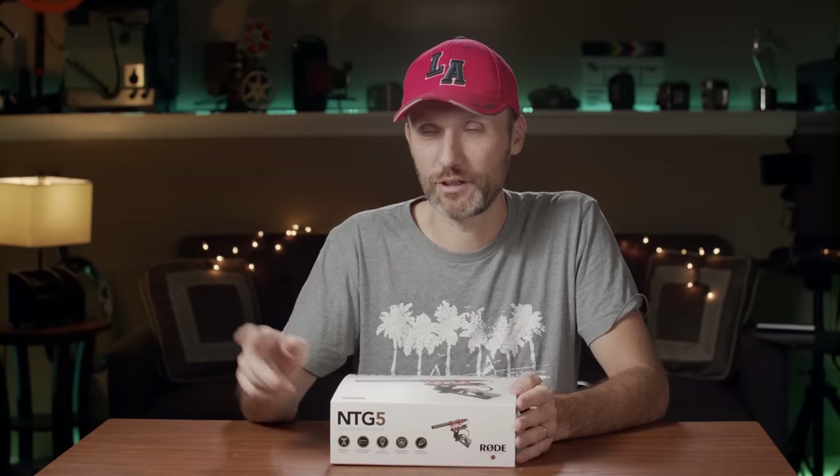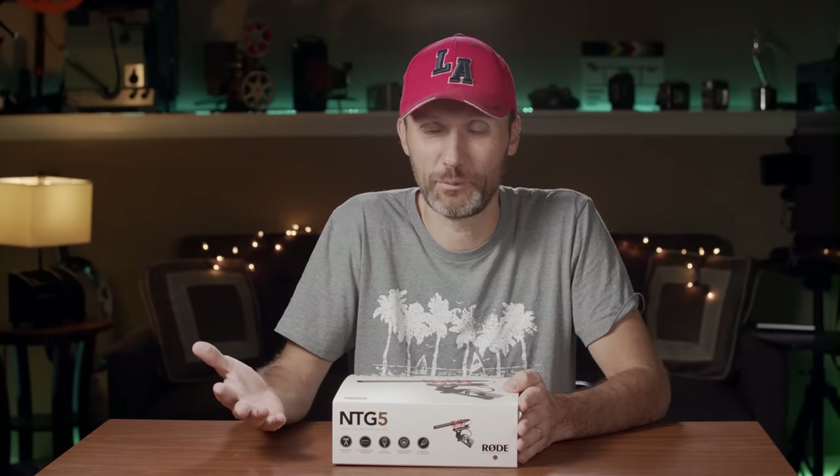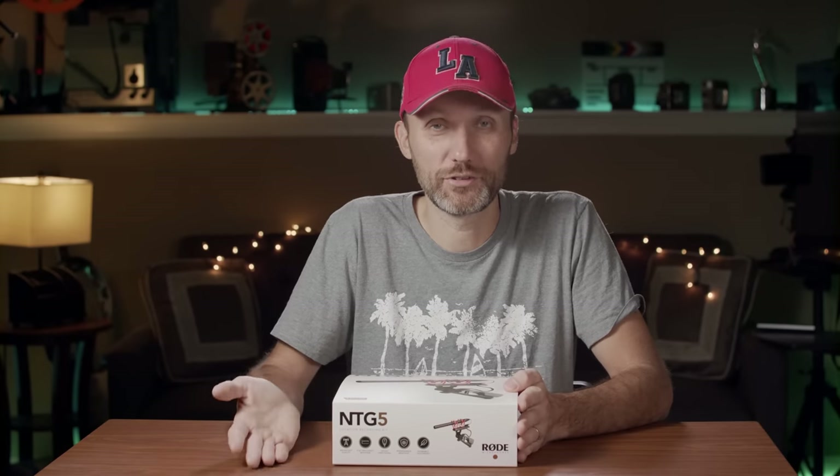A lot of companies send me a lot of stuff. If you had a look around my studio or garage, it's just full of boxes. I don't get a chance to get to everything, and there's a lot of stuff I'm not really interested in — I've gotten filmmaking gear but also clothing, medication, dieting pills. Most of these things I never review. But this I'm interested in because I love the Rode microphones and a lot of the Rode gear I've reviewed on this channel.